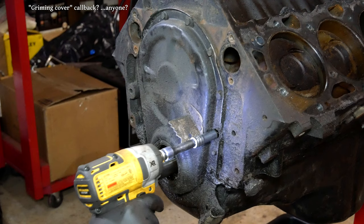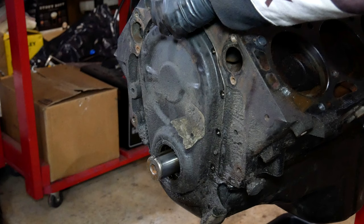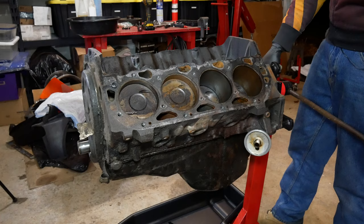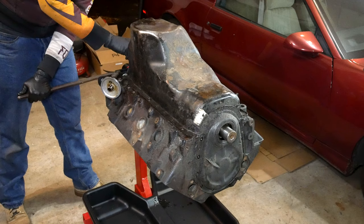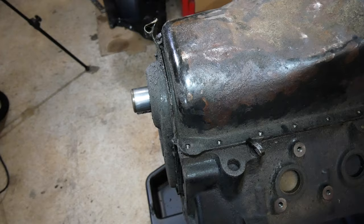With that out of the way, we start removing the grimy timing cover — there are 10 bolts holding it in. Of course, the oil pan has to come off before the timing cover can, and once I remember that we'll start removing that instead. We leave two bolts holding in the cover for now and flip the engine over. It's pretty spot on as far as the center of gravity, but it's still a lot of weight to turn over. With it all the way over, we lock it in place and now have easy access to the oil pan.